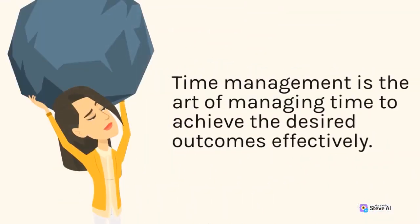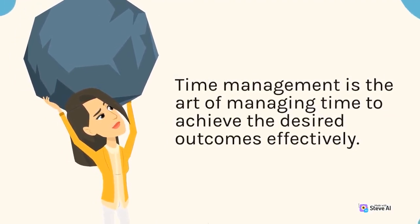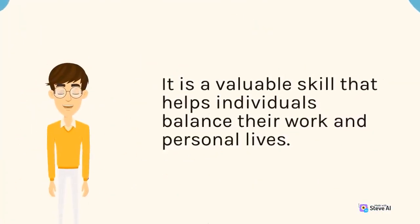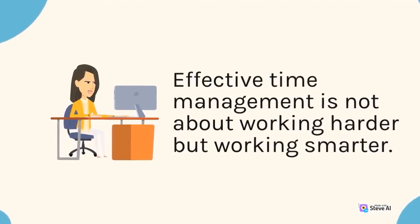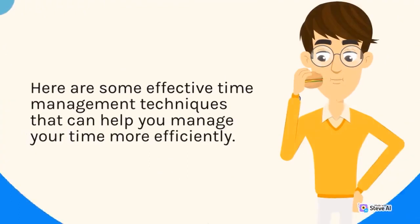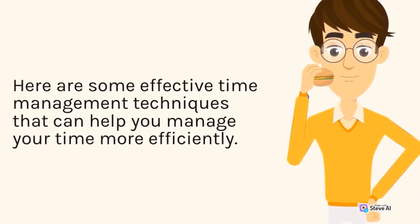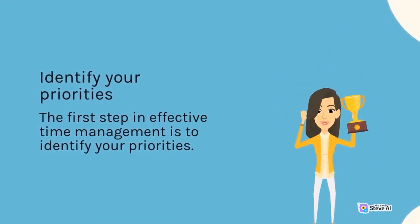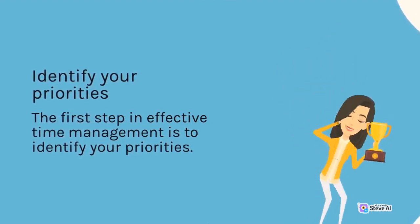Time management is the art of managing time to achieve the desired outcomes effectively. It is a valuable skill that helps individuals balance their work and personal lives. Effective time management is not about working harder but working smarter. Here are some effective time management techniques that can help you manage your time more efficiently. The first step in effective time management is to identify your priorities. Determine...